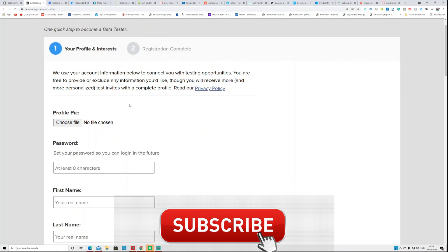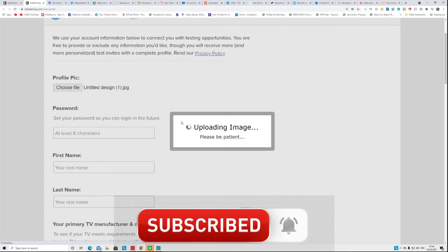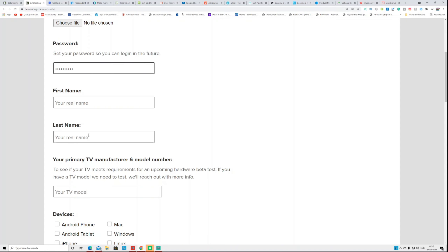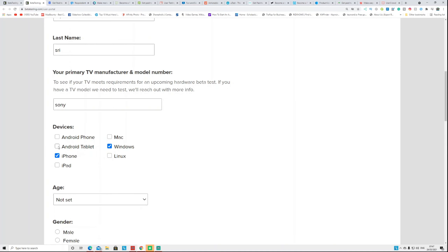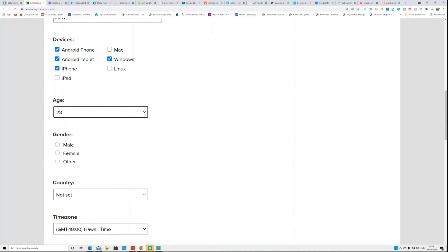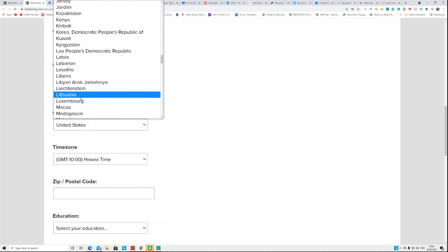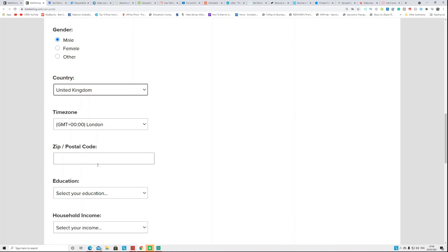On the second page, you register your profile. You can add a profile picture — your own or any other picture. Then put your password, first name, and last name. You also need to put your primary TV manufacturer and model number. Under devices, I have a Windows PC, an iPhone, an Android tablet, and an Android phone. Select your age and gender. For country, I selected United Kingdom — there are lots of other countries available — and then put your zip code.